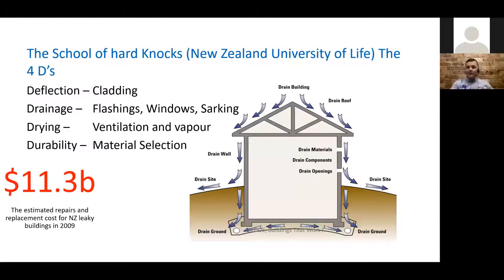When we talk about leaky building syndrome, let's touch on New Zealand. Our neighbors had it really bad — $11.3 billion in rectification costs. Breaking that down per dwelling, it's somewhere in the region of $120,000 to $160,000 per unit in rectification costs due to leaky building syndrome. This started from houses built early 1980s up to 2000, then the code started to change. Out of this came the three or four Ds: deflection, drainage, drying, and durability. These four Ds are what their code is now based on.